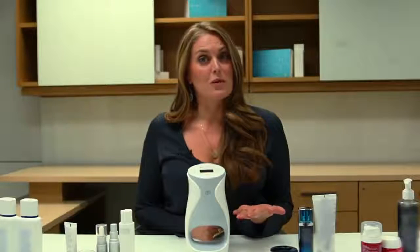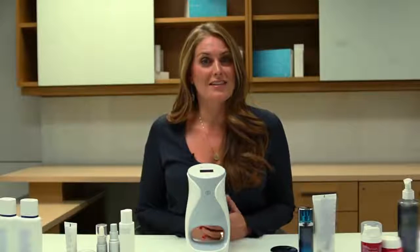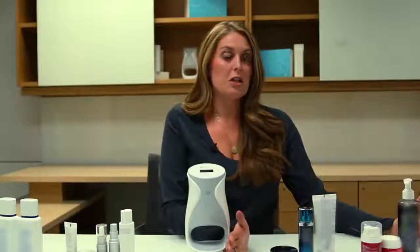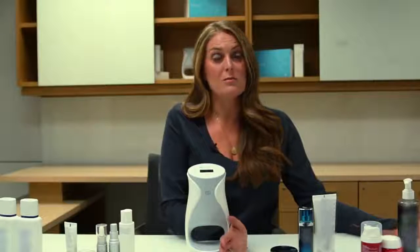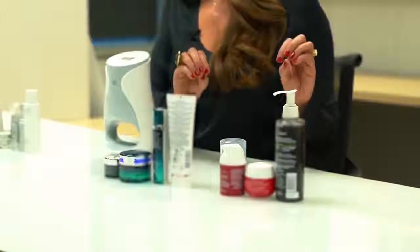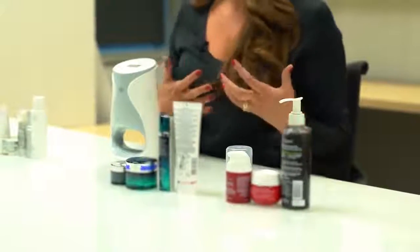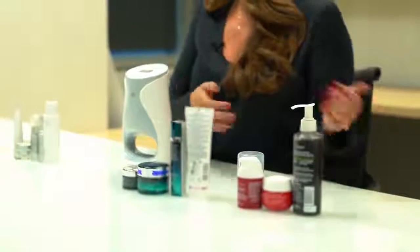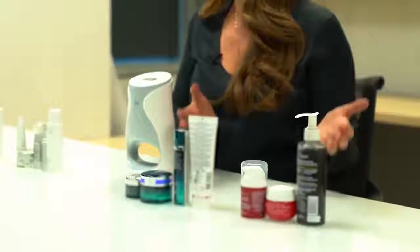Most consumers would not know, unless they had an esthetician's background, that products in these two categories are designed such that you won't see clinical trials, you won't see before and afters with changes, you won't see guaranteed results. They're not strong enough to actually create a change in the skin — improvements that all of us are looking to see as consumers. So while your skin may feel good and smell good, it's not really going to change by using products from these two places.